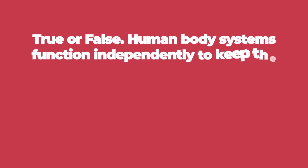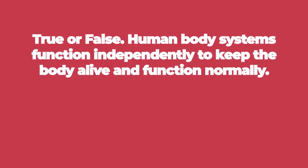Number five, true or false: human body systems function independently to keep the body alive and function normally.